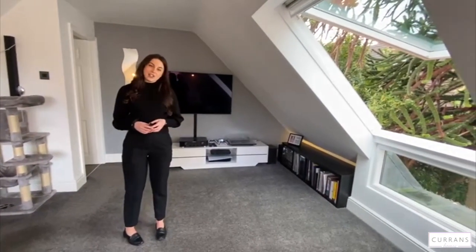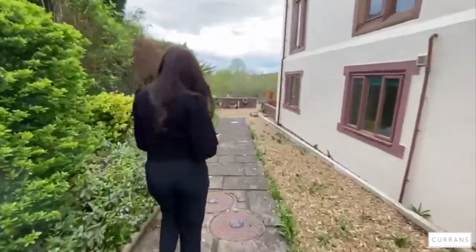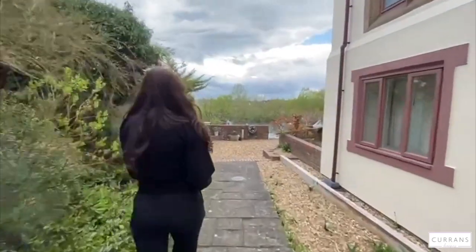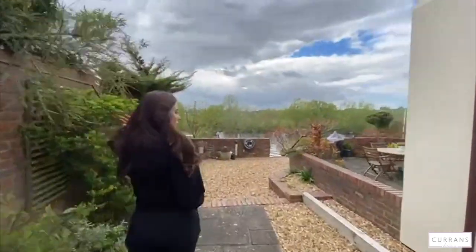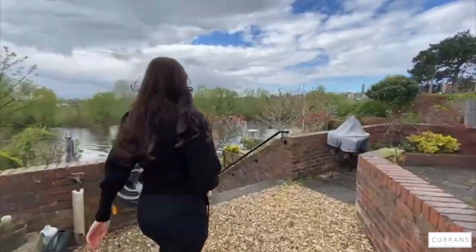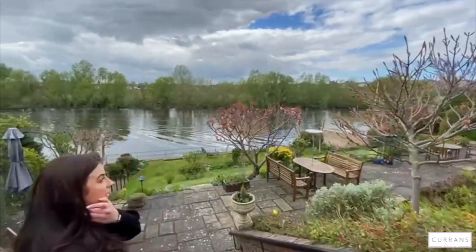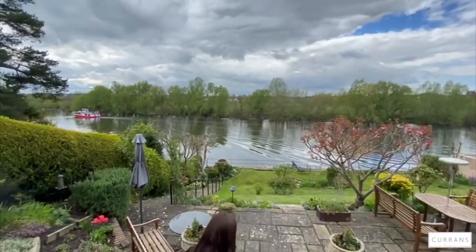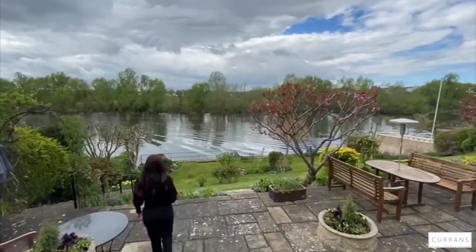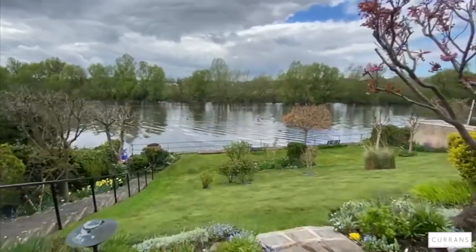I'll take you outside to show you the gardens. You just go down a couple of steps and walk along the side of the main house, which takes you to the communal gardens. These are shared with all the residents of the main house - it's a lovely, peaceful outlook, as you can see there's nobody out here at the moment, but they're all lovely grounds.